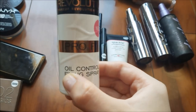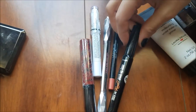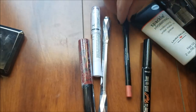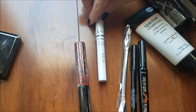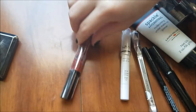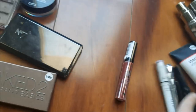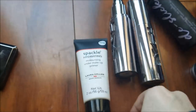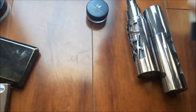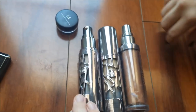This Makeup Revolution setting spray, and then all of these random eyeliners and eyebrow products — there is a Benefit one, a Laura Geller lip liner, a Benefit brow pencil, a NYX cream eyeshadow, and a NYX lipstick. Then we have this primer and three of these Urban Decay foundations.